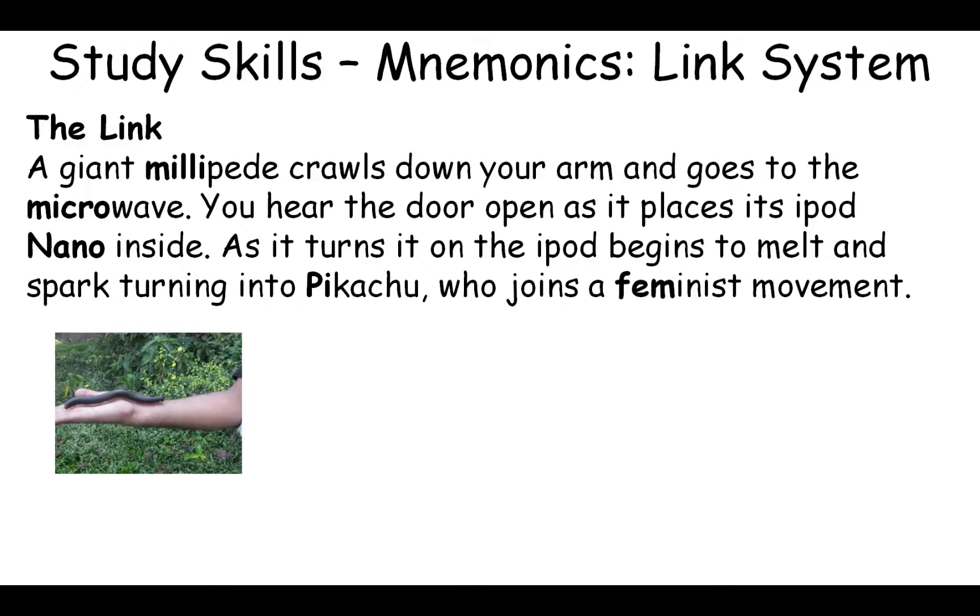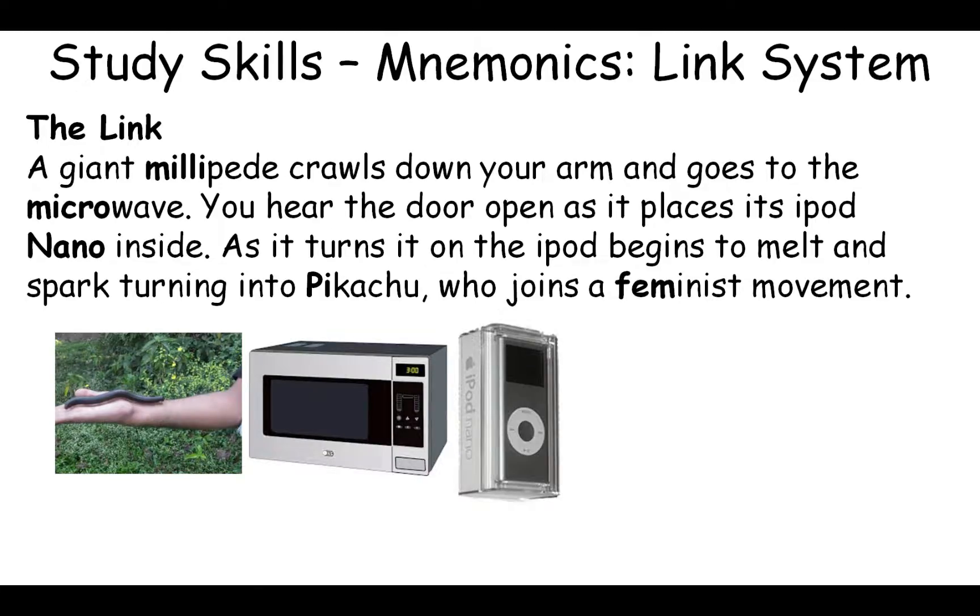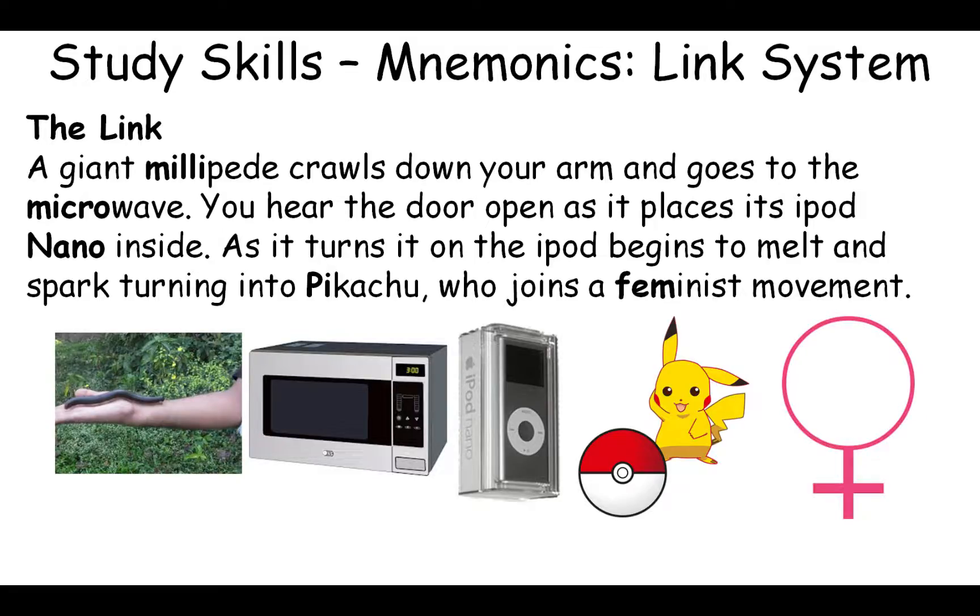We can also add pictures to help with this. Here's a giant millipede crawling down somebody's arm, a microwave, an iPod Nano, Pikachu, and a symbol of the feminist movement.